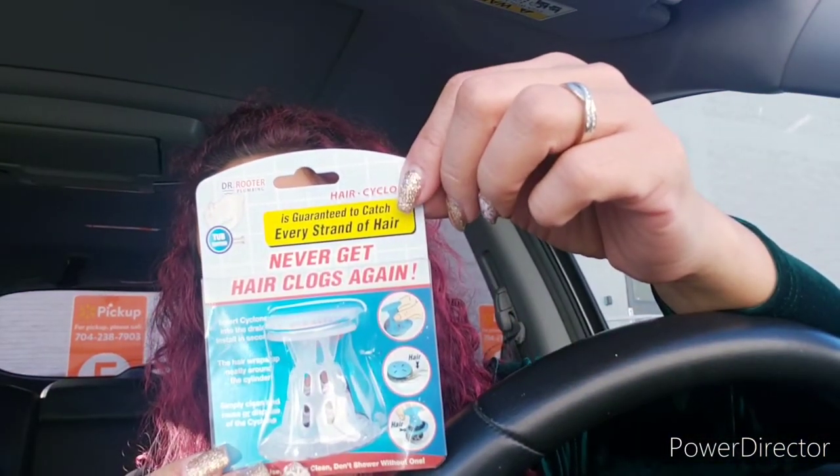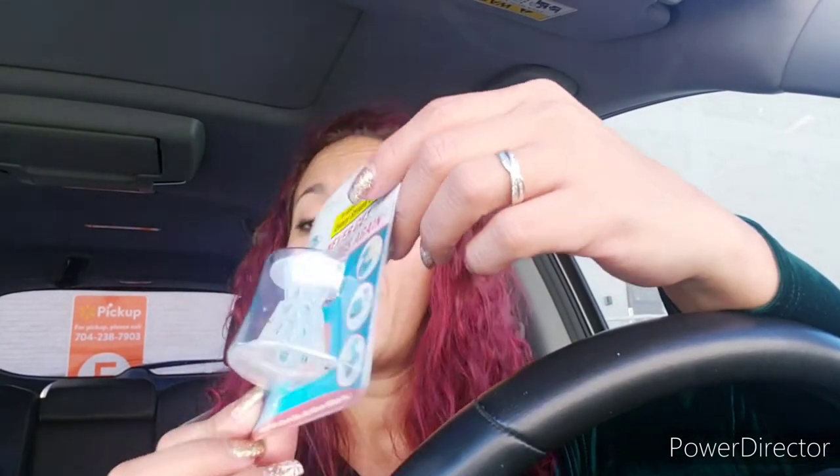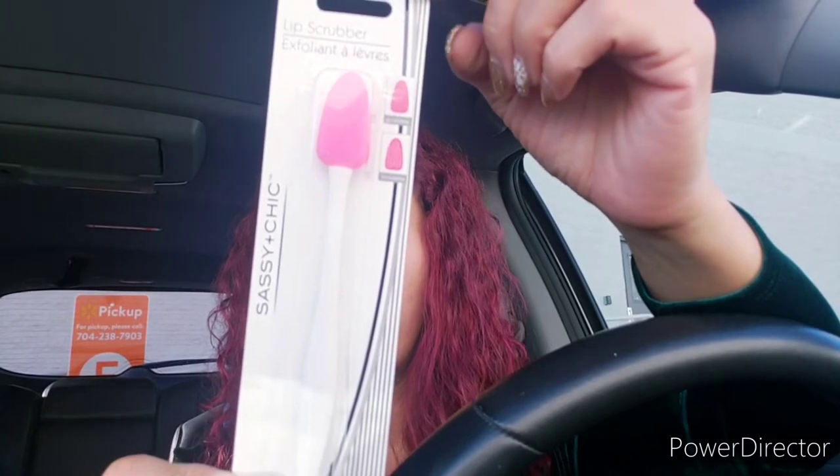I got this hair cloth drain stopper. I bought two before for three bathrooms and was surprised they actually work. It's really easy to install — just put it where the drain is, and if there's hair stuck you can pull it out, clean it, and the clog is gone. I also got this lip scrubber — they had it in pink and white, and pink and black.